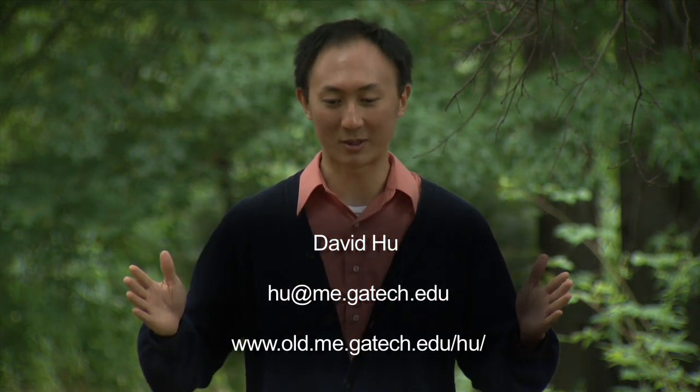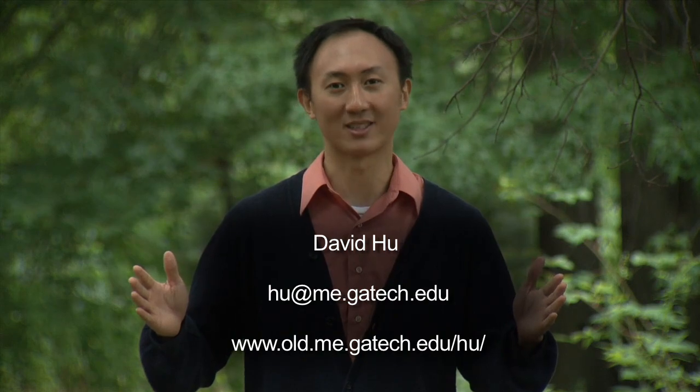Thank you for spending this time with me. Mosquitoes are 200 million years old, yet the research and activities you did today represent new work just published in 2012. You can do these kinds of things yourself — just remember to look at the world around you and keep asking questions. And don't forget: even in this day of computers, rough back-of-the-envelope calculations and approximations still remain very useful. Feel free to email me or check out my website. Thank you.